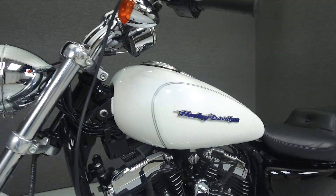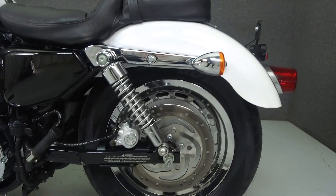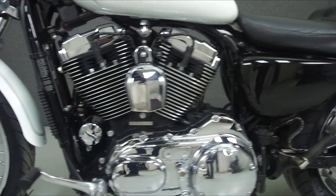This opportunity vehicle is being sold as-is without a warranty. We encourage you to see and hear the bike in person. If you are unable to, we will be happy to do a live inspection via Skype or FaceTime.